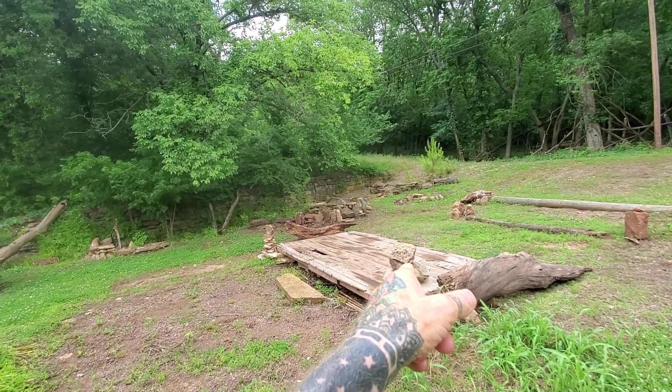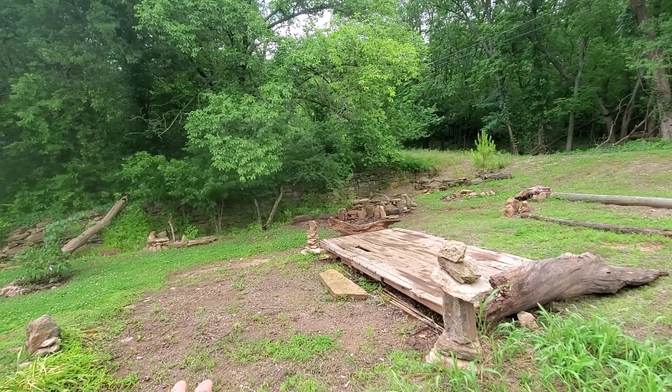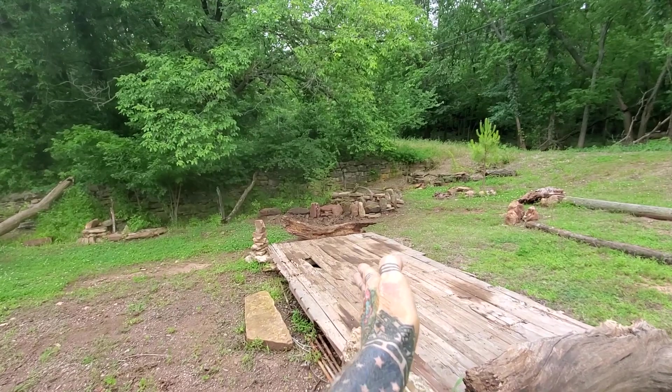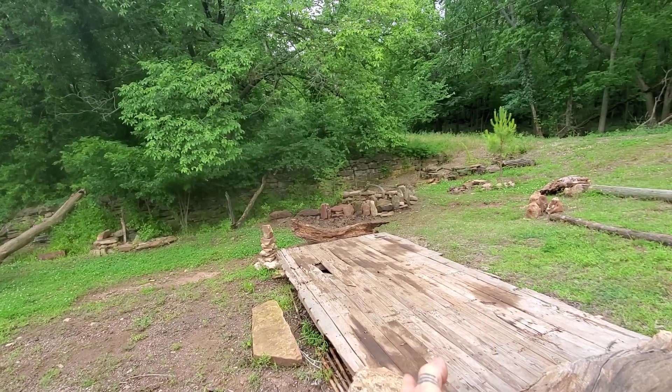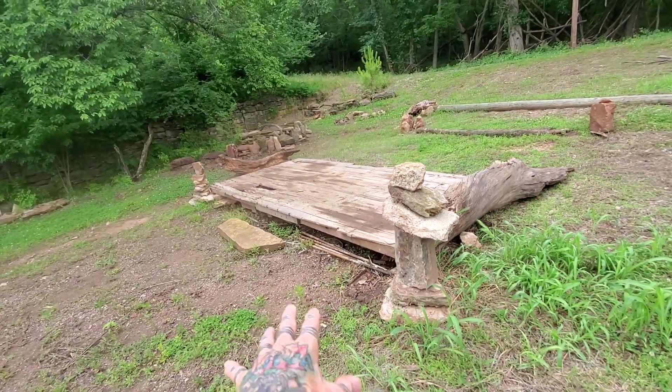I moved this — this was the add-on part to the shed that was here. It was about three feet this way and I pulled it back here and propped it up. I had some fun with some rock balancing.